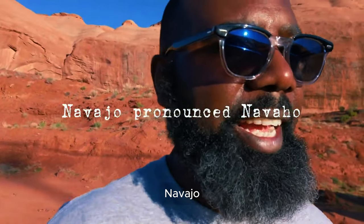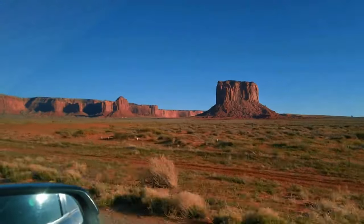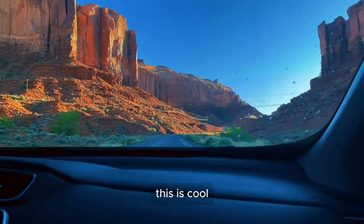The particular Native Americans that live here are called the Navajo — we write it N-A-V-A-J-O. The Navajo rocks are cool!